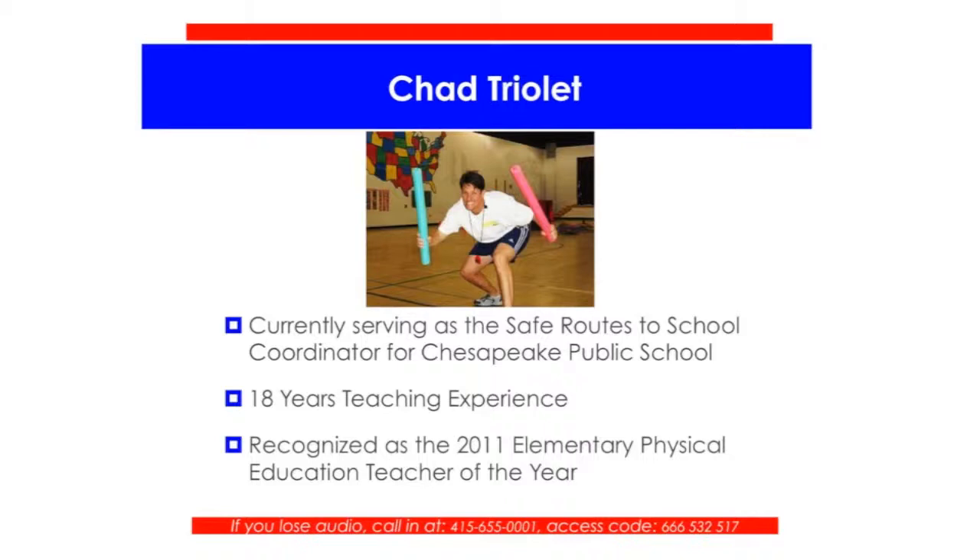Thanks so much, Tabor. I really appreciate the opportunity from you and Gopher for hosting this webinar. I hope that all the attendees will be able to take away some useful ideas, and during this time of the year, when many of the schools are doing standardized testing, maybe you can help your students be a little bit more successful with some of these ideas.